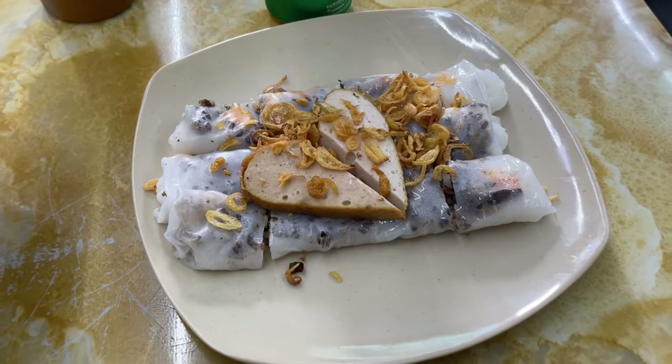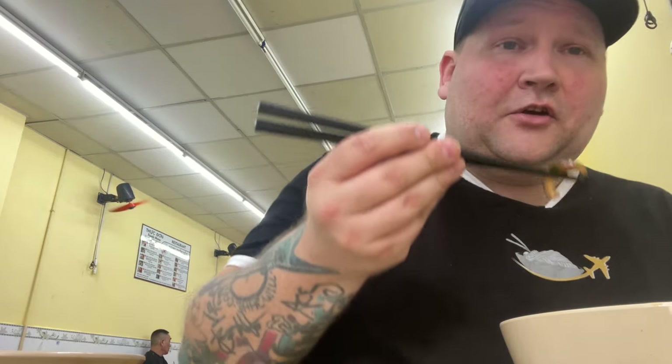This is definitely worth giving a go. The bowl of mantis shrimp noodles was 80,000 dong, which is just shy of four dollars. The bánh cuốn is 60,000 dong, which is just shy of three dollars. So about seven bucks and you've got a really hearty meal — you can't really go wrong.